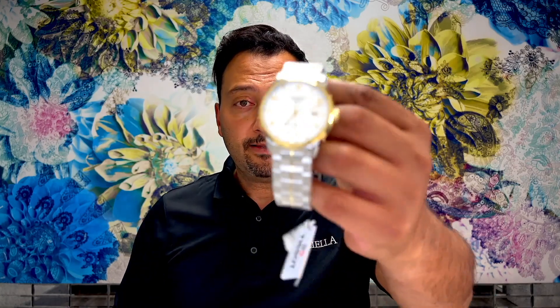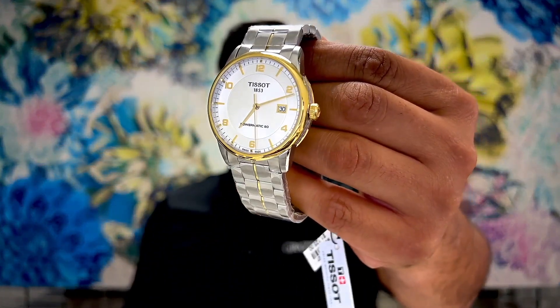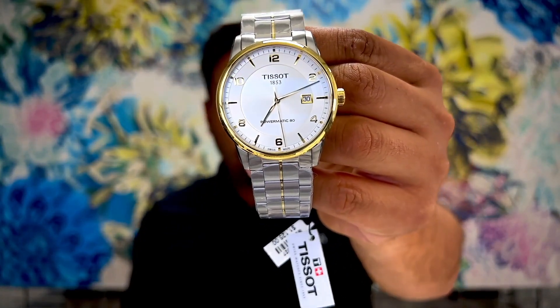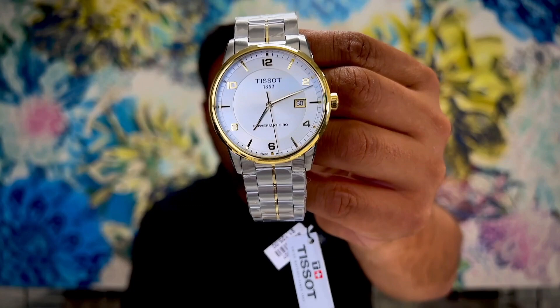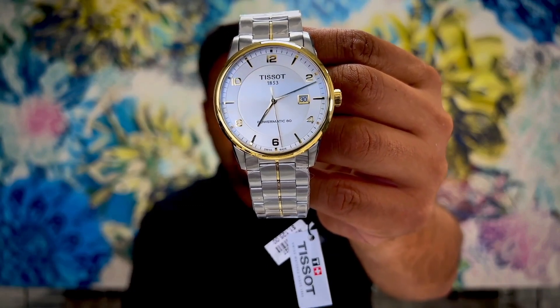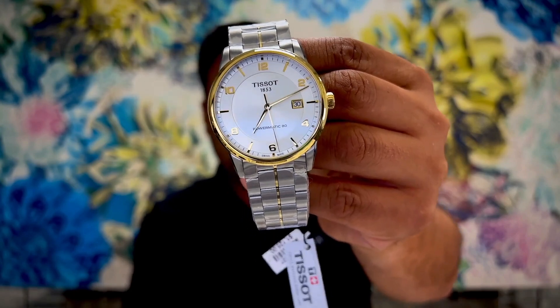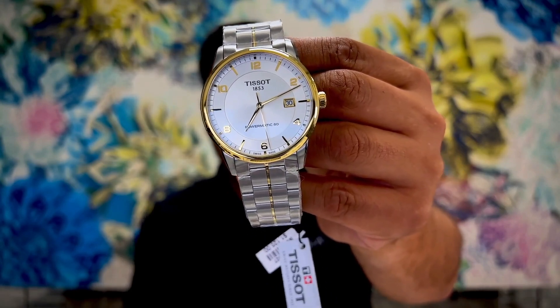Next watch: we have a Tissot Luxury Gents watch, also a Powermatic 80. It's a two-tone watch in stainless steel and yellow gold with a date window. Retail price $1,125, starting at 75% off of the retail price. This is a 42 millimeter Gents Tissot watch available in our next auction.